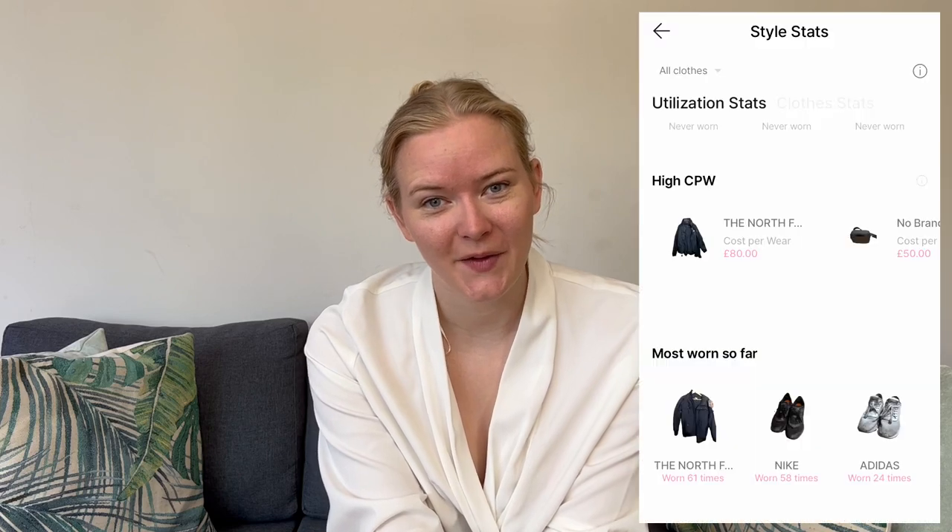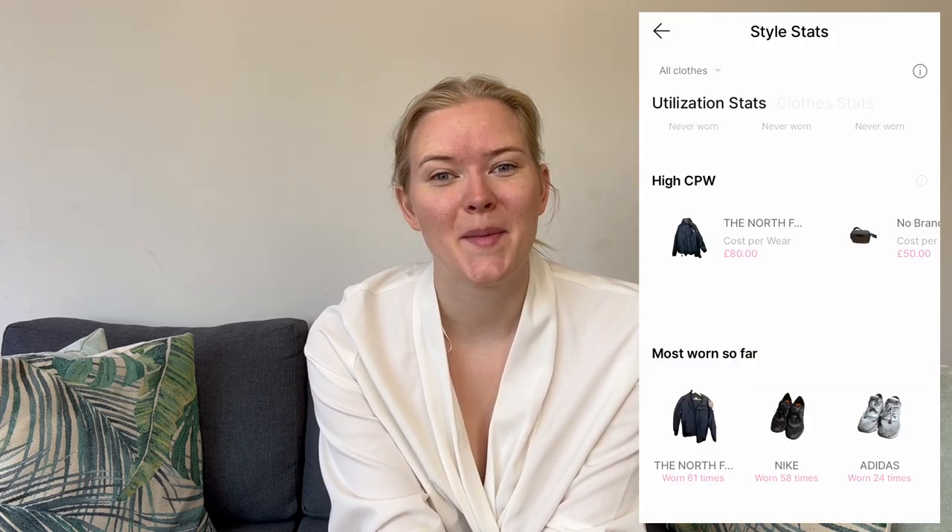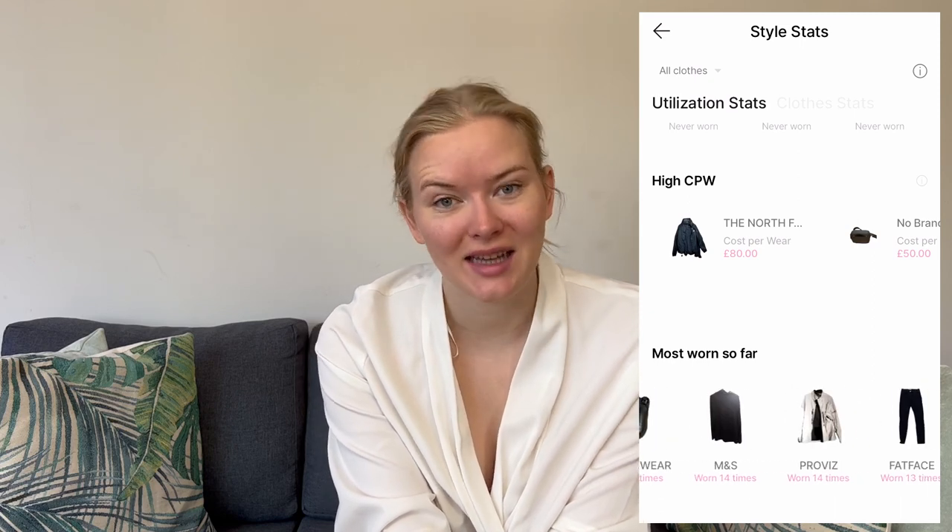It also showed my most worn items over winter — unsurprisingly, my regular trainers, winter coat, some underlayers, and cycling jacket. Tracking did feel like a chore at times, and if I forgot after a few days it was really hard to remember exactly what I'd worn. One improvement I'd really like to see is better filtering for unworn items — being able to filter for less than five wears or sort from lowest to highest wears would be really helpful for going through my closet and paring it down.